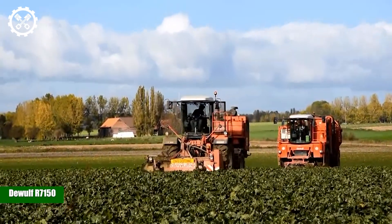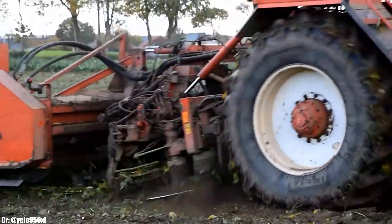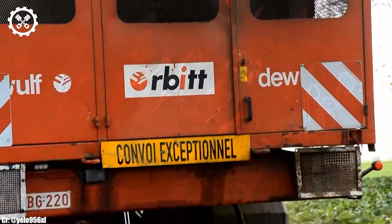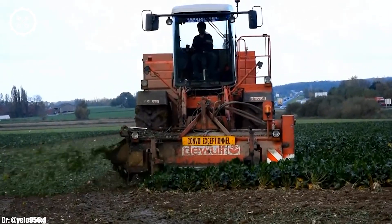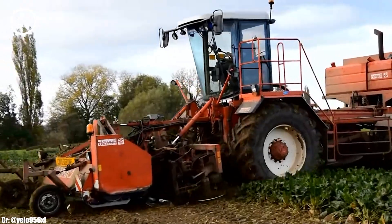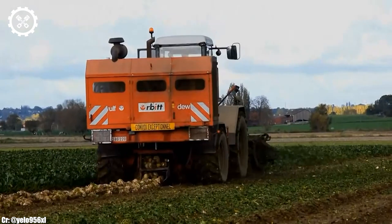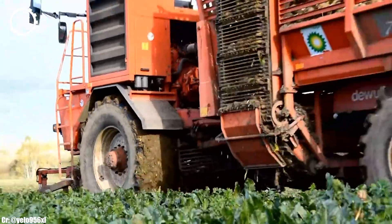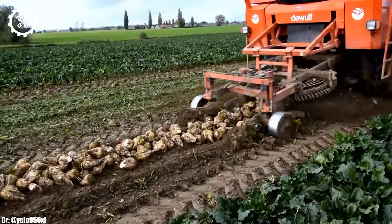The DeWolf R7150 is a remarkable potato harvester, representing the pinnacle of innovation and efficiency in the agricultural industry. Equipped with cutting-edge technology and a powerful engine, this machine is designed to revolutionize potato harvesting. At its core, the R7150 features a high-capacity 530-horsepower engine that enables it to effortlessly tackle vast potato fields with speed and precision. This powerful engine also ensures fuel efficiency and reduced emissions, aligning with the growing demand for environmentally responsible farming practices.